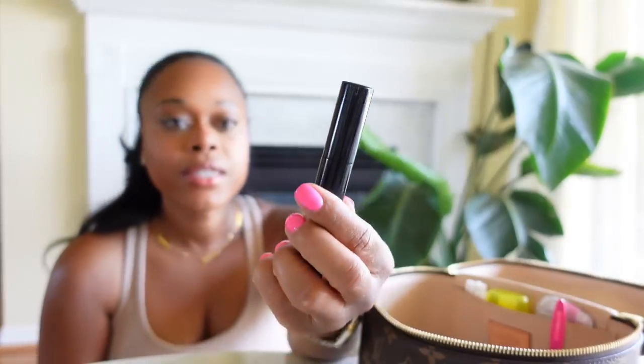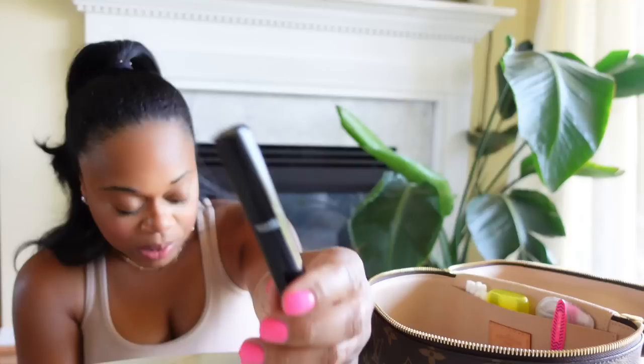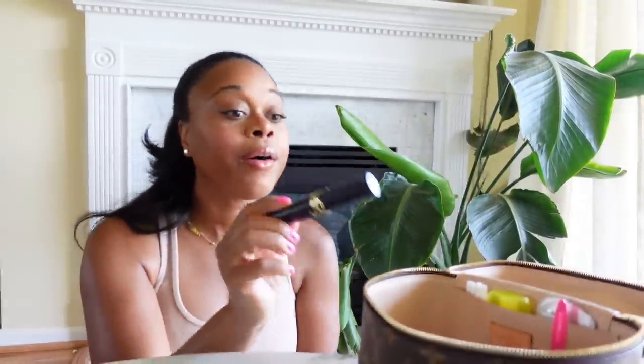I have the Charlotte Tilbury Airbrush Flawless Setting spray. I also have a Chanel mascara which is old — I actually need to throw this out, I think it's dried out. This was the only mascara I would ever wear, but I started trying others and have not looked back. As much as I love the Chanel, I don't know if I'll be repurchasing it. The YSL, the Idôle by Lancôme — that one has really, really won me over. So I'm going to toss the Chanel because it's done.